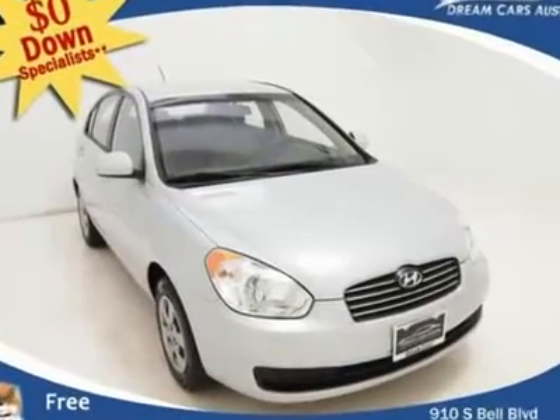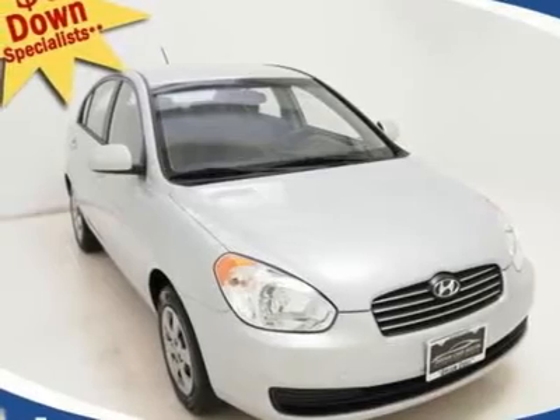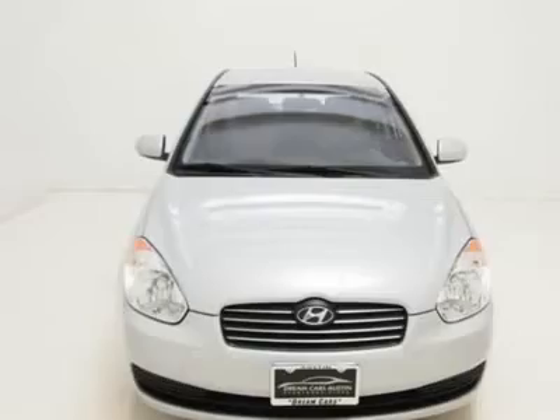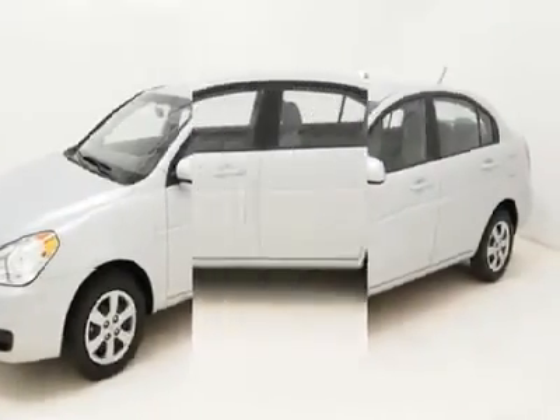$0 down and $296 per month with free warranty. If you've been hunting for just the right 2011 Hyundai Accent, well stop your search right here. This is the gas-saving vehicle that is easy on your wallet.